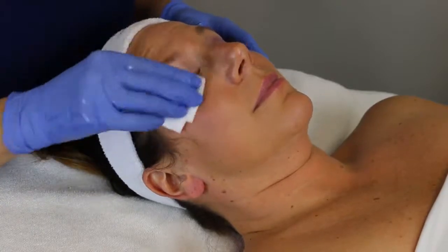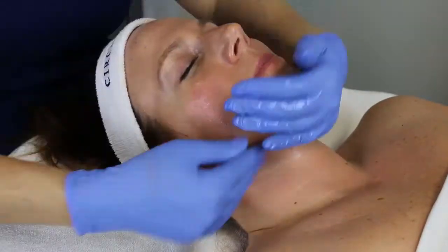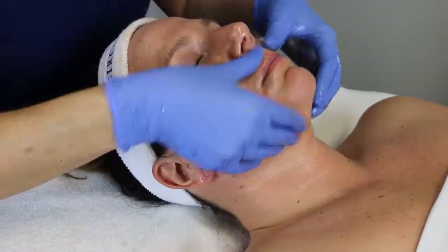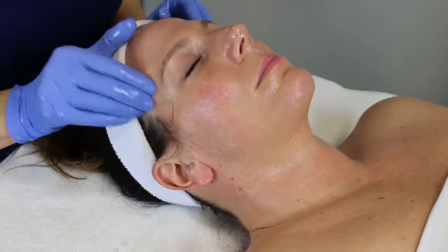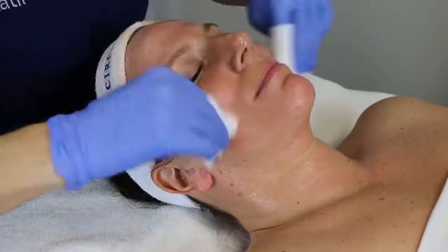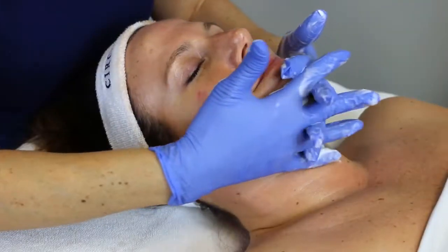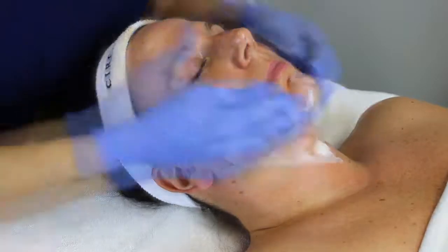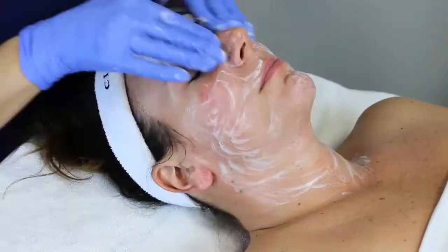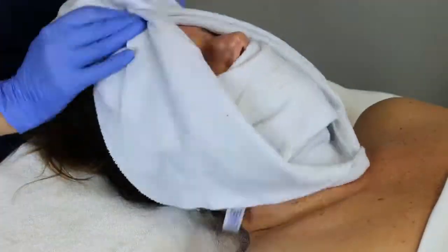We are going to be starting Karla's first week today with a double cleansing step. First we are going to be utilizing the Vitamin Veil Cleanser — it's an oil-based cleanser which will help solubilize the mineral makeup that Karla has been using. Next we are using the Circadia Amendola Milk Cleanser, which is a beautiful creamy texture containing lactic and mandelic acid, which will help break down any remaining dirt, oil, and debris on the skin, and also remove the oil and minerals left from the first cleansing step.